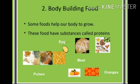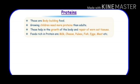Now the second group: body building foods. What are body building foods? These are foods which help our body to grow. These foods have substances called proteins. Growing children need more proteins than adults. They help in the growth of the body and repair of worn out tissues.